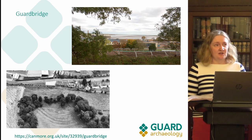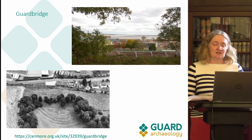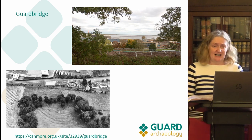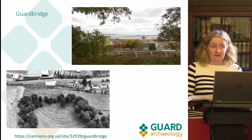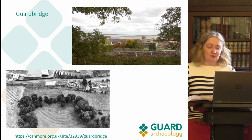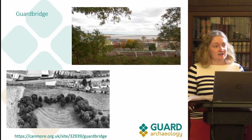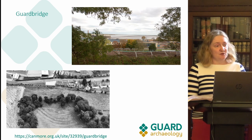Gardbridge is about three miles northwest of St Andrews. The fields we were working in were just to the west of the village, and it actually overlooks the Eden Estuary. The top photo shows a view from the site over the Eden Estuary. The bottom picture is from the Canmore website and shows the multivallate remains of a hill fort with four ditches, where you can see the outer one just stops. In 2017 we did an evaluation there, targeting both fields which were part of the development.